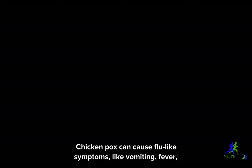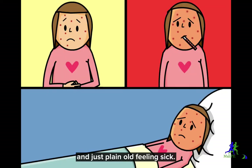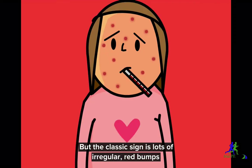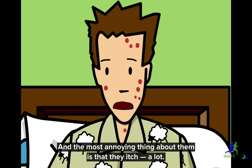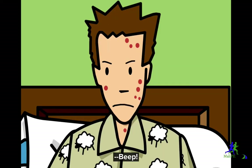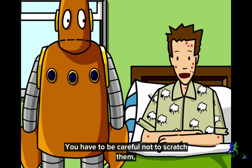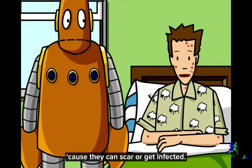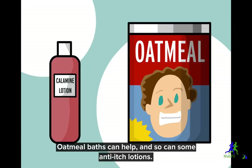Chicken pox can cause flu-like symptoms like vomiting, fever, and just plain old feeling sick. But the classic sign is lots of irregular red bumps topped by clear, fluid-filled blisters. And the most annoying thing about them is that they itch — a lot. You have to be careful not to scratch them, because they can scar or get infected. Oatmeal baths can help, and so can some anti-itch lotions.